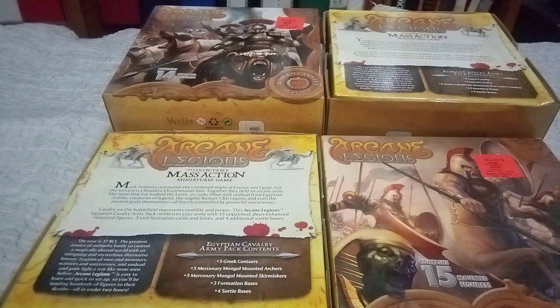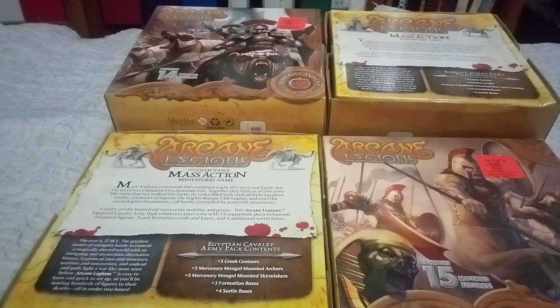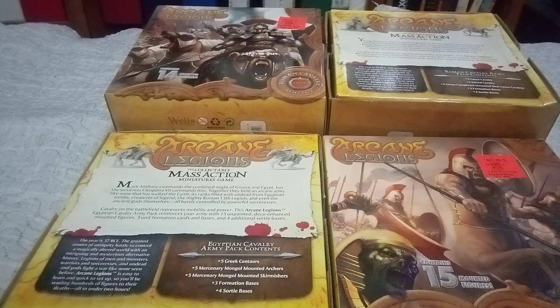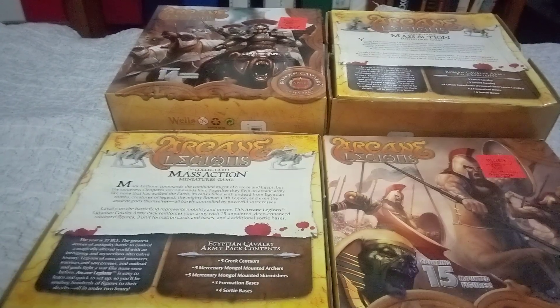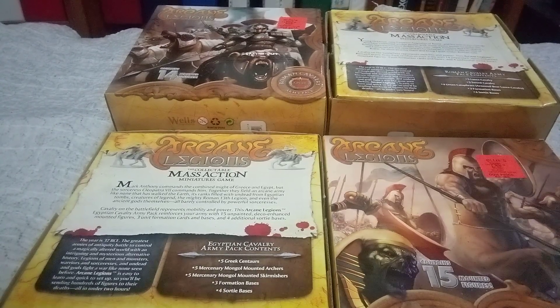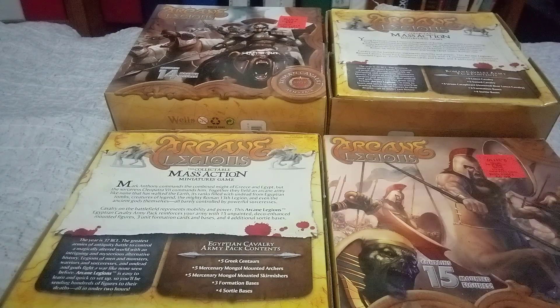It's the collectible mass action miniatures game. The Egyptian Cavalry Army Pack contains five Greek Centaurs, five mercenary Mongol mounted archers, five mercenary Mongol mounted skirmishers, three formation bases, and four Sorte bases. So, seven bases total and a bunch of mounted figures, including Centaurs.